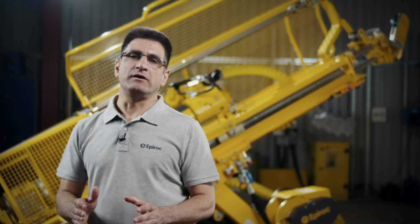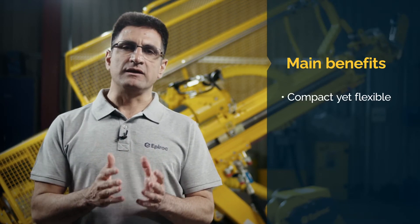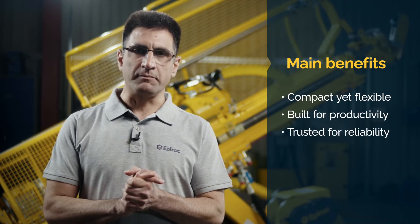In this walk-around video, we will look at the Dimec PHC 4, 6, and 8 and their three main benefits. These rigs are compact yet flexible, built for productivity, and trusted for reliability.